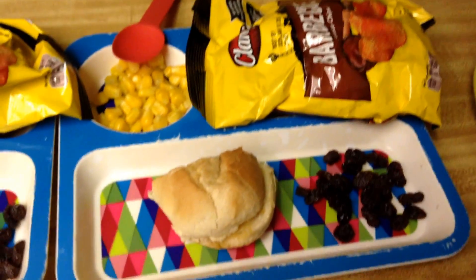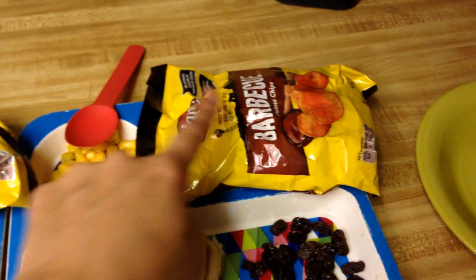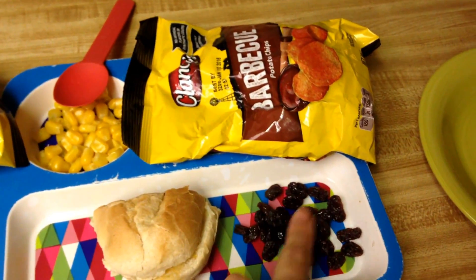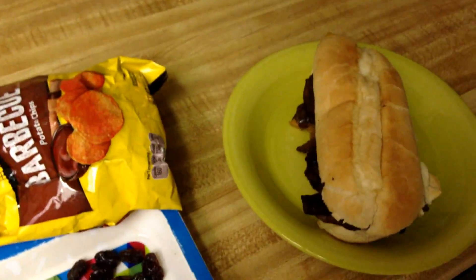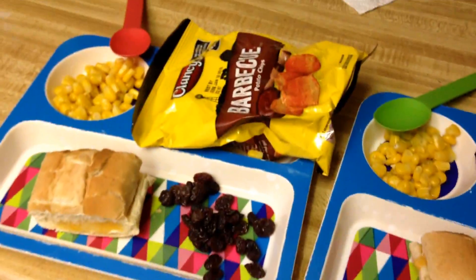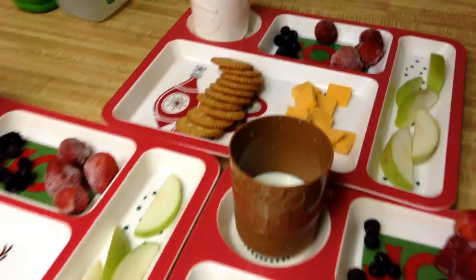Dinner tonight is a repeat — Philly cheesesteaks, some frozen organic corn, the chips they pick when we have sandwich night, and raisins. I'm having Philly cheesesteak and maybe some corn. We usually do Monday and Tuesday cook something, and then do repeats Wednesday and Thursday. So that's about how this worked out for us this week.